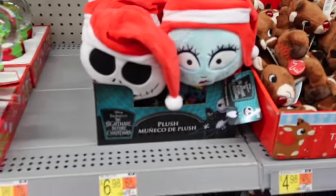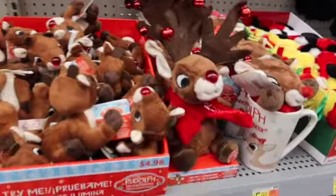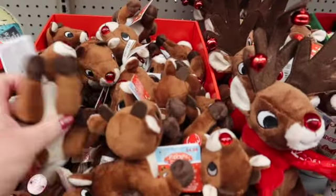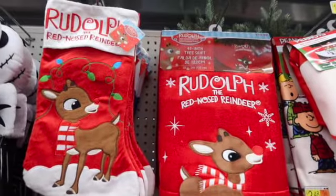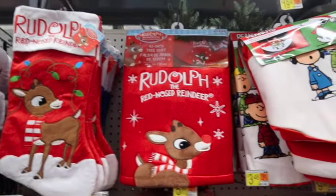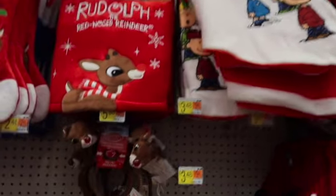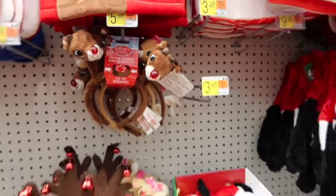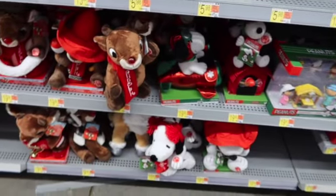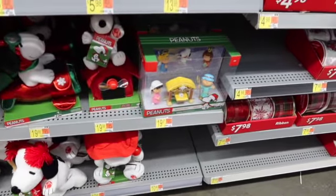They've got these little dolls here for $6.98. Then we've got Rudolph — these little Rudolphs are $4.98. There's a little stocking and a tree skirt — the tree skirt's $19.98. I also have Charlie Brown for $19.98. I love how they have the matching stockings with the tree skirts. They also have a little Charlie Brown nativity scene.